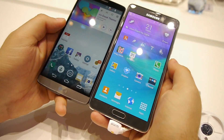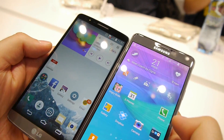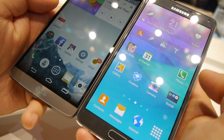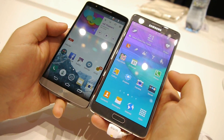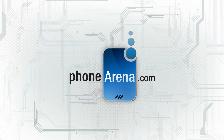But before we go, we have to say that the Galaxy Note 4 we have here is just a demo unit and it might not be running final software. So don't assume that in real life the two phones will be any different when it comes to performance. We'll do some testing in the future to see which one is really faster. We'll see you next time.